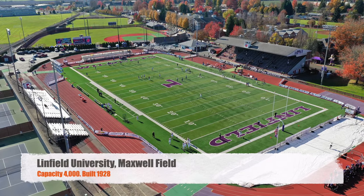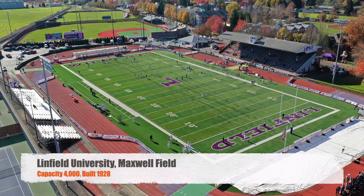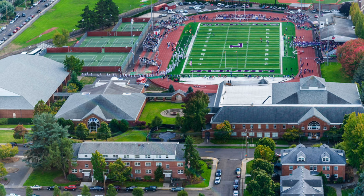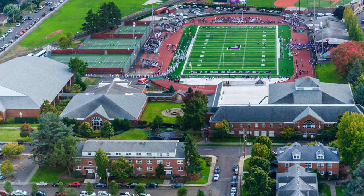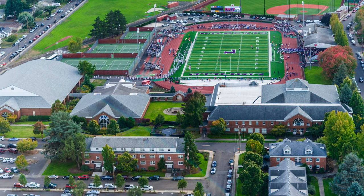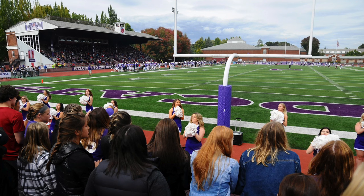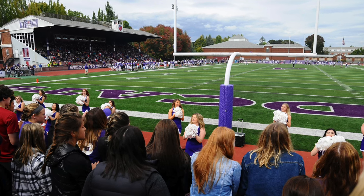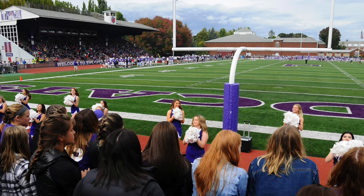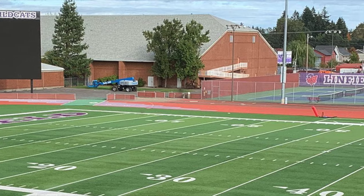Moving on to Linfield University. We've got Maxwell Field. It's got a capacity of 4,000. It was built in 1928. My favorite thing about this one is the home side seating that's covered — it's kind of a common thing out here with the Pacific Northwest smaller schools. They did just get some new turf, which looks great. Overall, not a bad stadium. And they also just got a pretty large video board, which for Division III to have a large video board, I would say, is kind of rare.